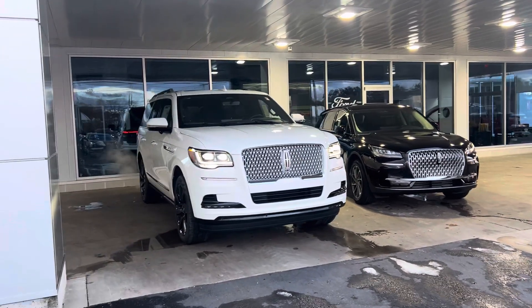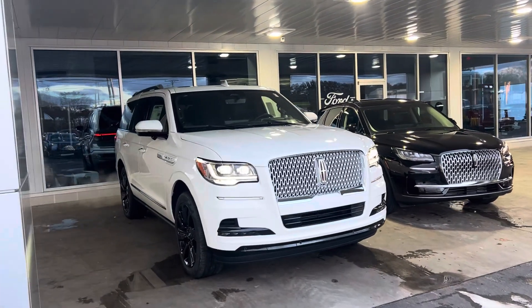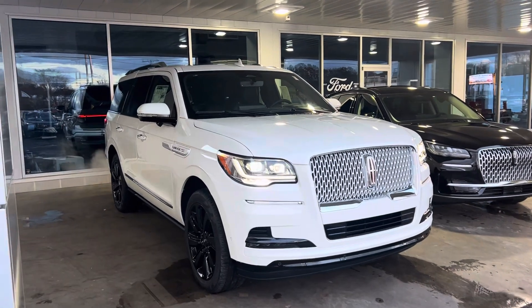Good evening, Matthew Kahlo, Great Lakes Ford Lincoln of Muskegon. Here is the 2024 Lincoln Navigator.